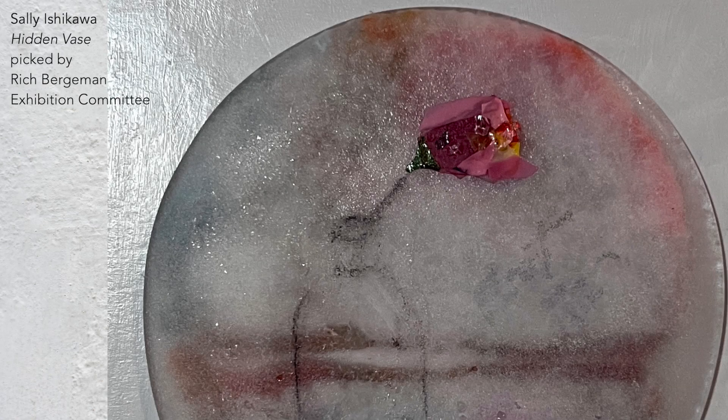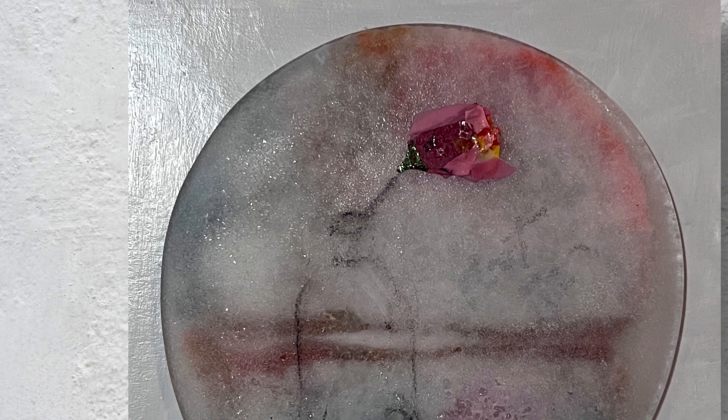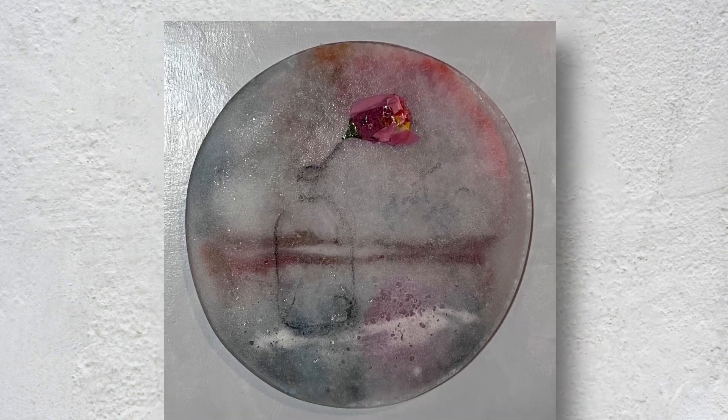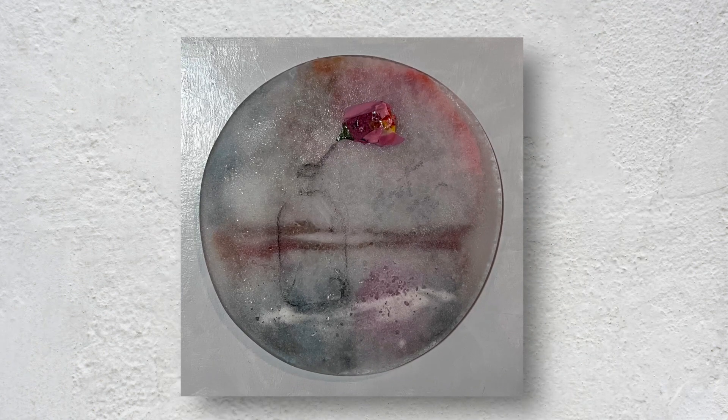I was drawn to this piece as soon as I saw it. The glistening red rows of glass shards caught my eye. Then I saw that it was emerging from what seemed to be a sketch of a vase hidden inside a milky, shimmering disk of glass, swimming in soft pastel colors. This is an elegant, subtle piece that seems to be lit from within.